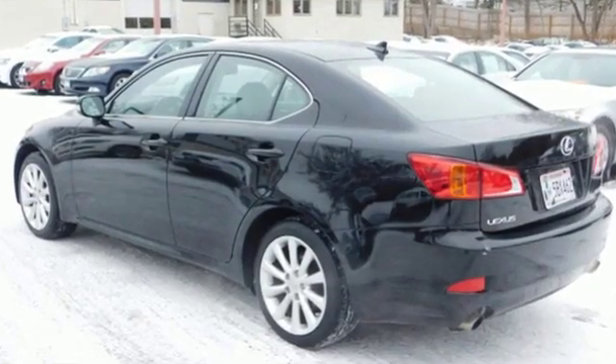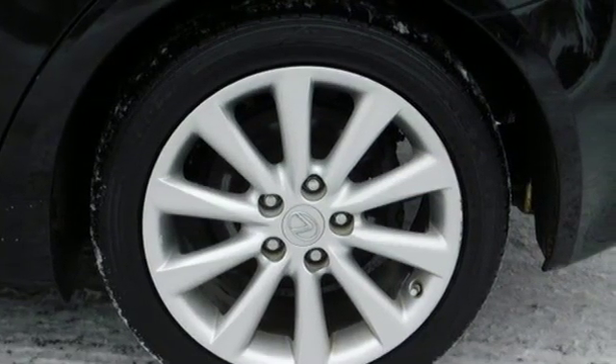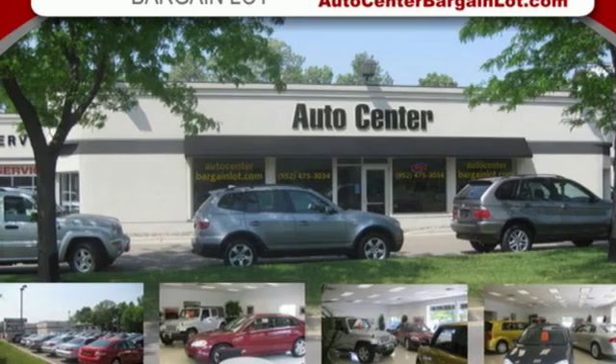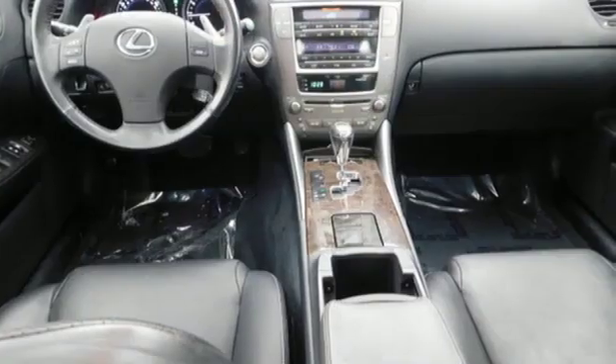Features include auxiliary audio input, power heated mirrors, front heated leather bucket seats, auto dimming rearview mirror, doors and push button start proximity key, dual zone climate control, automatic transmission, express open and closed sliding and tilting sunroof, gas pressurized shocks and V6 engine.